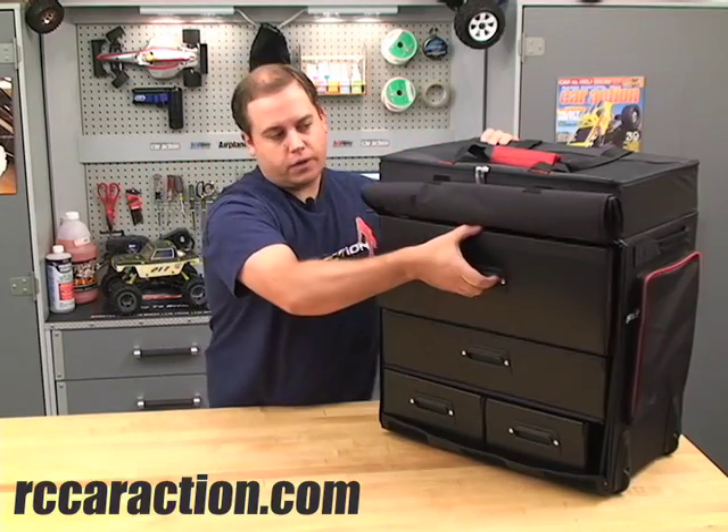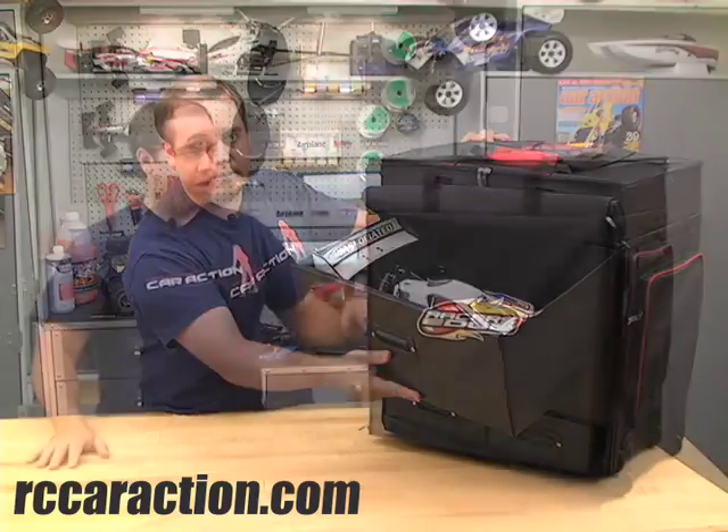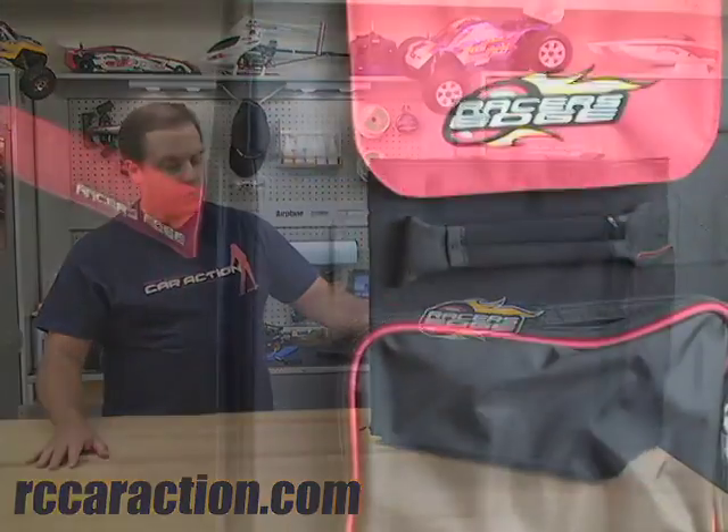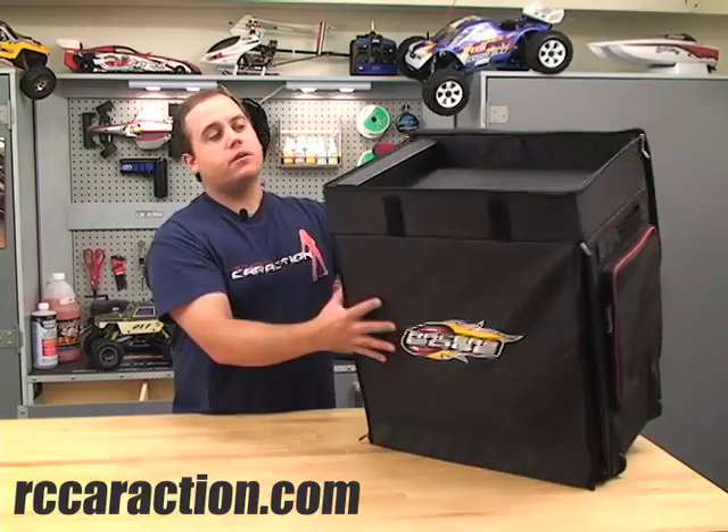Up here in the top drawer, there's enough space to hold my Team Associated RC8. On either side of the hauler bag are storage bags that seal with a zipper, and up top there's another case for even more of your gear.